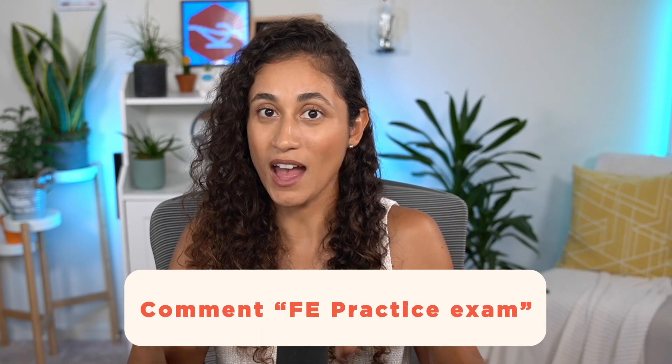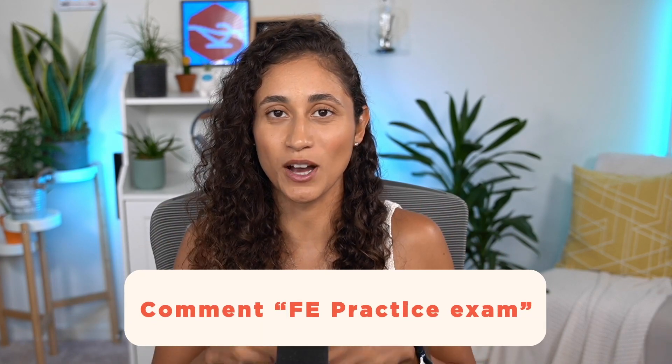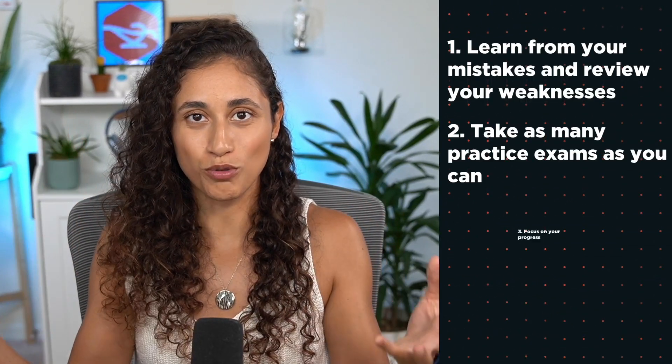If you want to know which practice exams to get, go ahead and comment below 'FE practice exam' and I'll share that with you. Also, if you're enjoying this video, don't forget to like and subscribe and hit the notification bell so you don't miss out on any future videos. Lesson number three: focus on your progress.